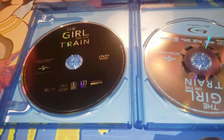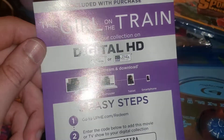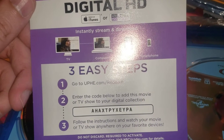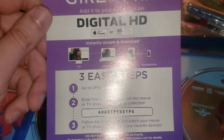Looking great. And now this is for you guys to redeem. It's The Girl on the Train digital HD download code. Three easy steps. Go to uphe.com/redeem. Enter the code A-H-A-X-T-P-Y-X-E-Y-P-A.